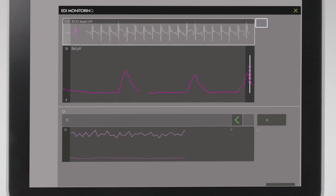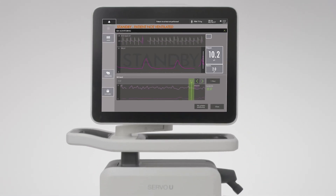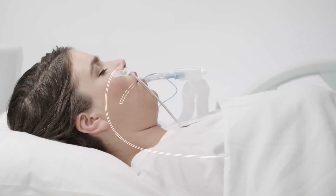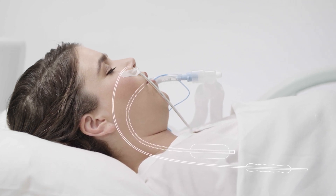A ventilator delivers enough oxygen to the bloodstream to supply the brain and other vital organs, and helps the patient get rid of carbon dioxide. It administers a precise mix of air and oxygen into the patient's lungs, either through a mask or via a breathing tube. There are different types of ventilators, all designed for different needs.